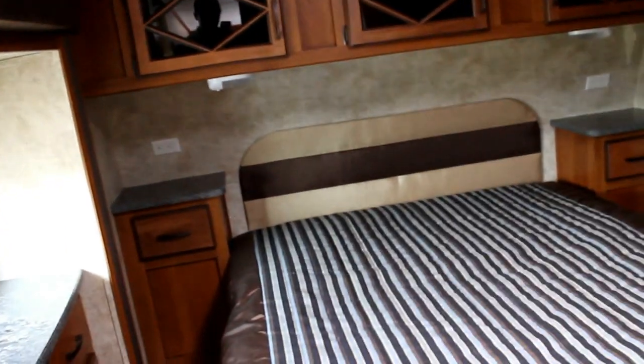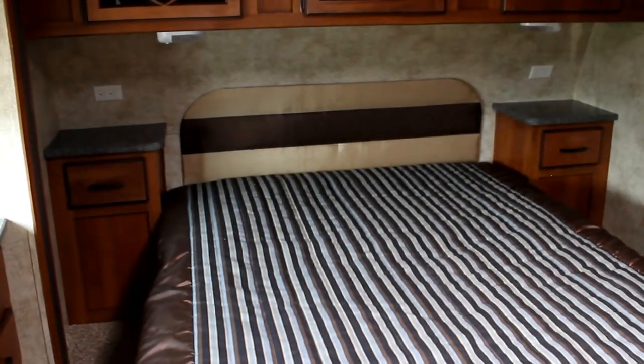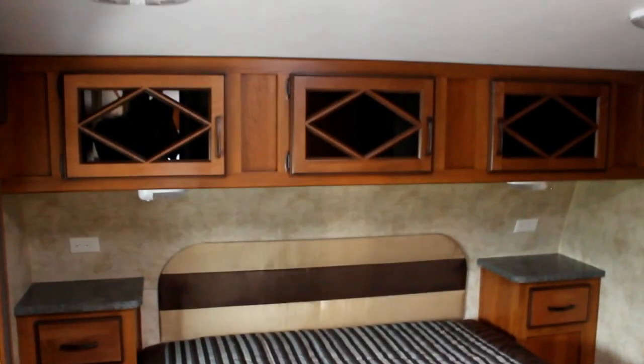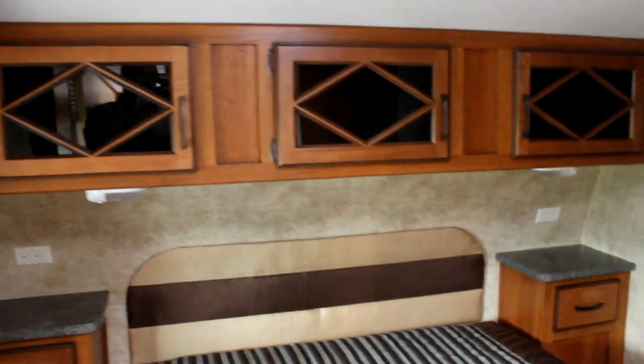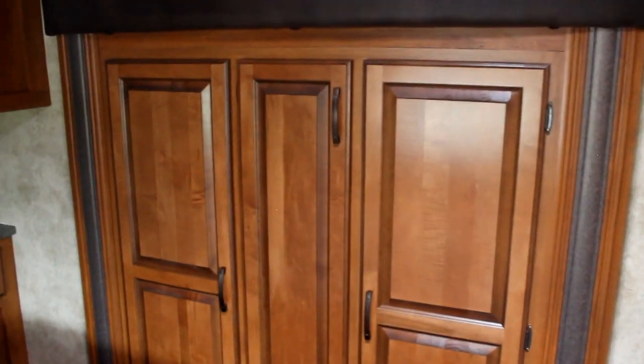Let's take a walk up into the bedroom. You'll notice two beautiful large side lights to let lots of light in. When we walk into the bedroom, we have a large queen size bed with night tables on each side, and overhead storage with the beautiful glass and wood doors. On one side we find our second slide, which is a beautiful wardrobe slide to offer lots of storage.